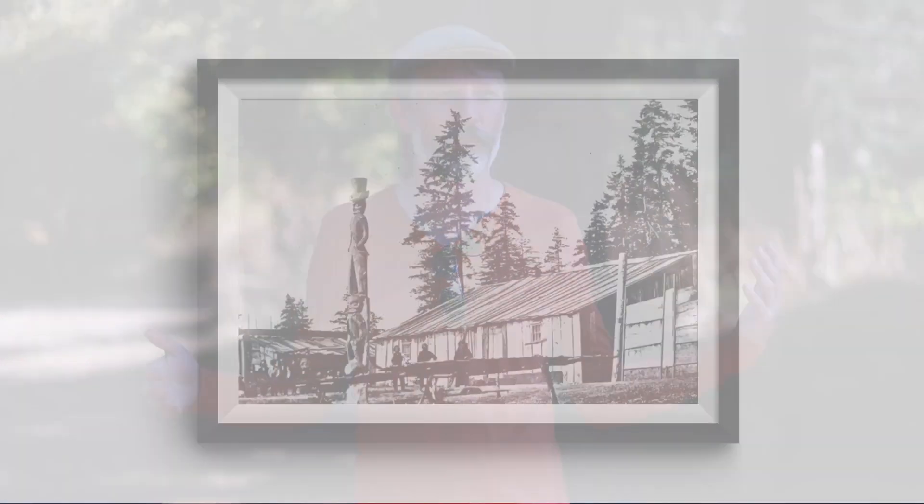There's no secret about this place — this is a rich archaeological location. It's probably the best preserved Pentlatch village in the Comox Valley.